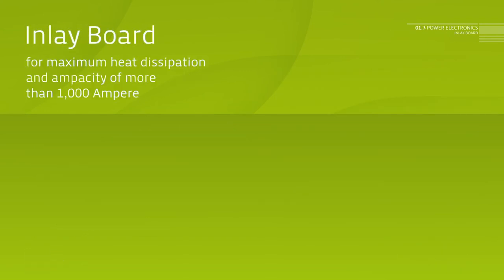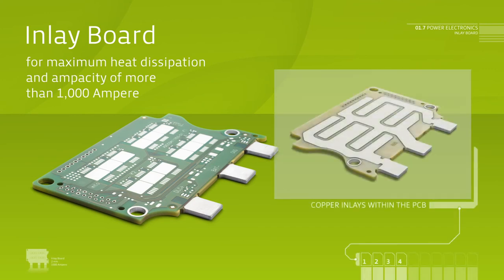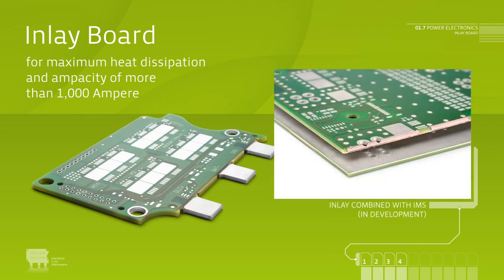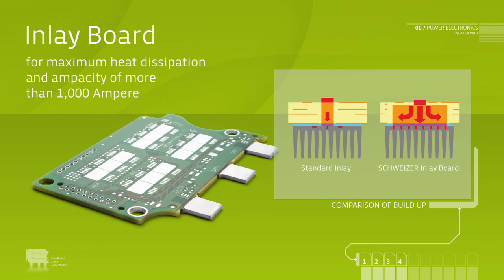Inlay board. When it comes to maximum heat dissipation and maximum ampacity, Schweitzer's inlay board is the technology of choice. By applying copper inlays with a thickness of up to 2 millimeters, areas on the PCB can be created which allow for current peaks of significantly more than 1,000 ampere.